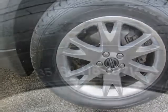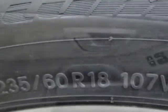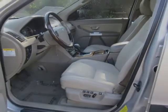This XC90 boasts a 2.5-liter engine and has a 5-speed automatic transmission. Additional options for this vehicle include power driver's seat, CD player, sunroof, driver airbag and side curtain airbags.